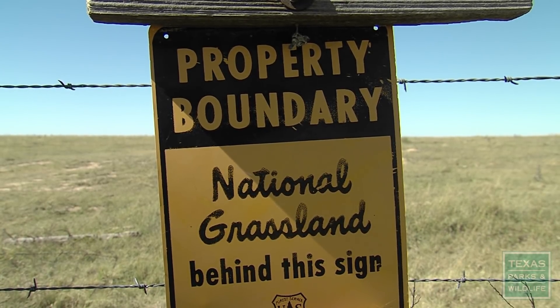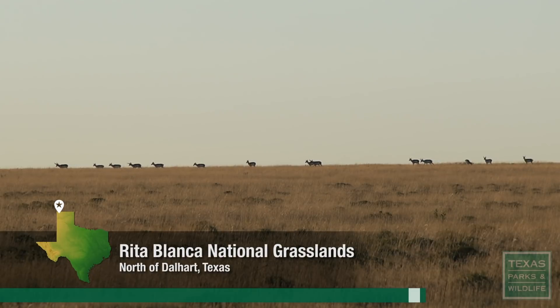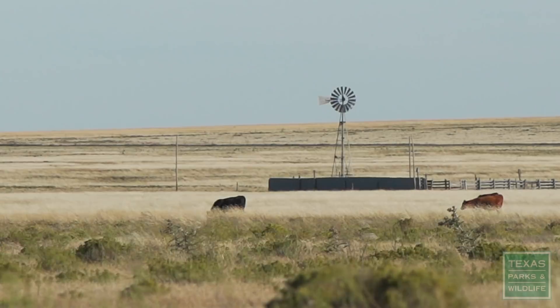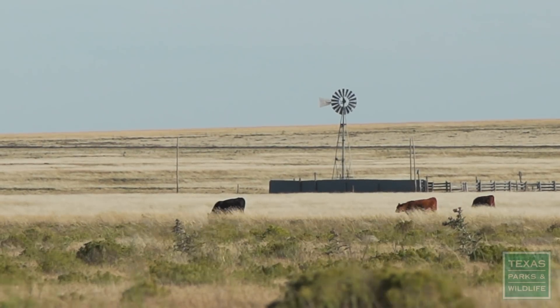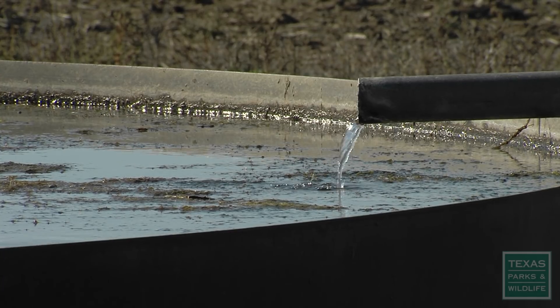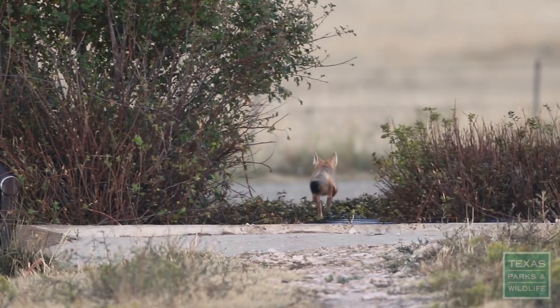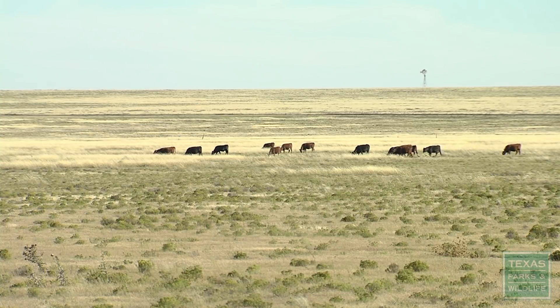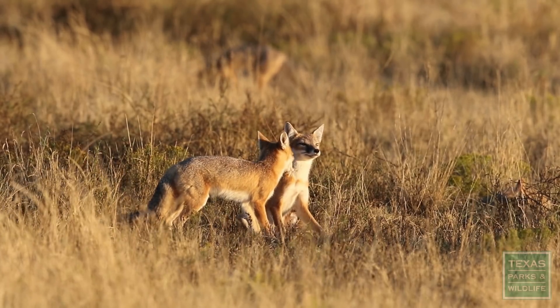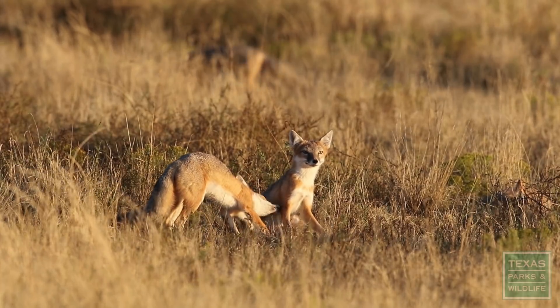Habitat in the Texas Panhandle tends to be centered in the national grassland system, right along the Oklahoma and New Mexico borders, and then quite a bit of private land too. There's a lot of cattle ranchers that have good habitat — they want that short vegetation. I work with a lot of private landowners. They always want to know if this is going to affect their operation. The first thing I tell them is that this is not an endangered species. But the second thing is that if they're grazing their pastures, they're doing swift foxes a favor. So the only thing we would ask is please don't shoot them. Most private landowners, if they know they have swift foxes, they really like them. They're kind of cute and charismatic.